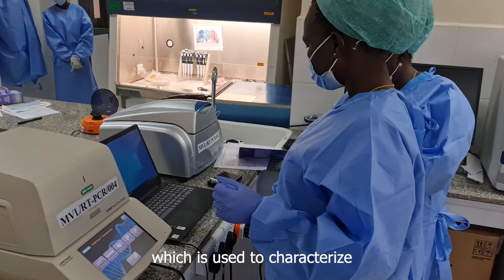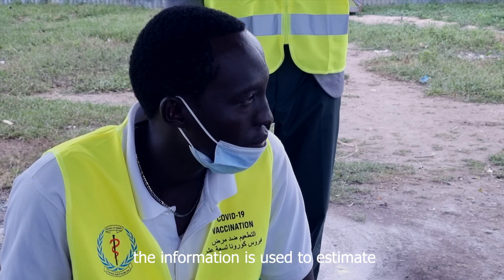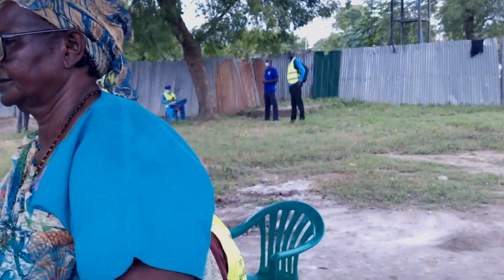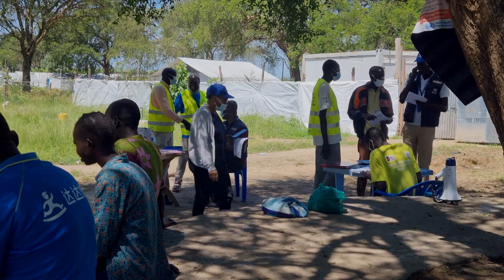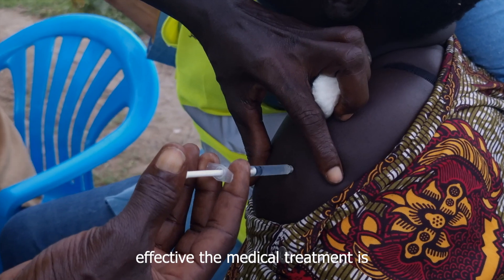That information is used to characterize the virus, and also to estimate the particular variant prevalence in a certain population. That information is also used to evaluate how effective the medical treatment is.